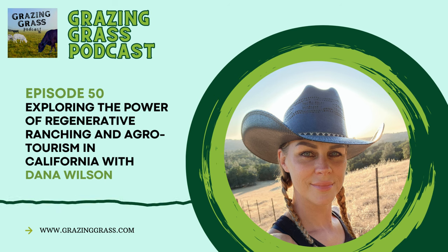Welcome to the Grazing Grass Podcast, Episode 50. The Bosnian fence was huge. I was having cows that were getting out. Cows would walk under because they would just barely get touched by the electricity. So learning how to build a Bosnian fence was fantastic. You're listening to the Grazing Grass Podcast, helping grass farmers learn from grass farmers.